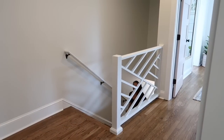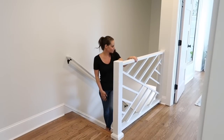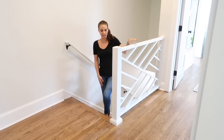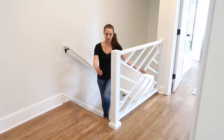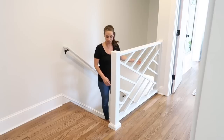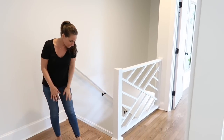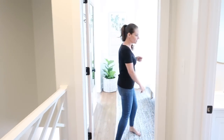Coming up these stairs, this railing is the brother to the one downstairs — it's the original railing from our Richmond front porch. This one did have to get cut down a little bit, but we were very particular about keeping it centered, adjusting it slightly each way until it was perfect. These are those original hardwood floors we mentioned.